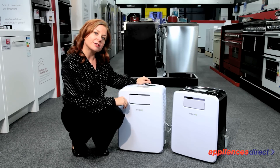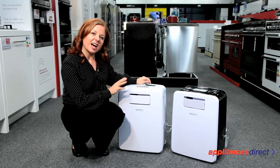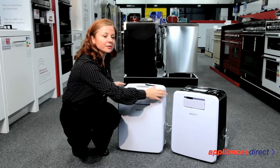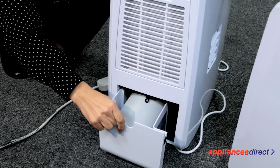They're also great for caravans, boats, or as personal coolers. If you're using one to cool an entire room, it also comes supplied with a hose to expel the hot air out of the room.